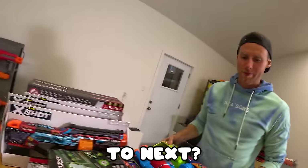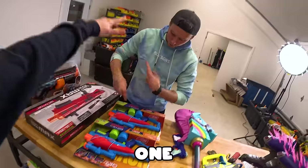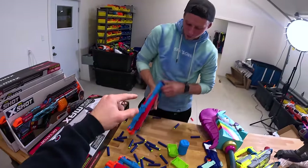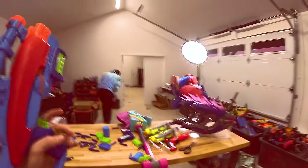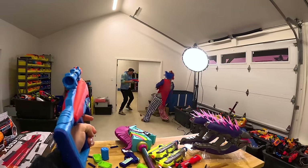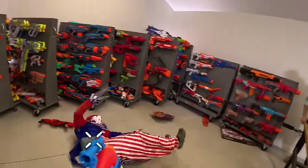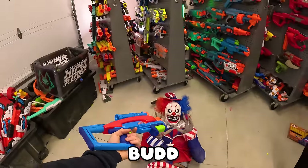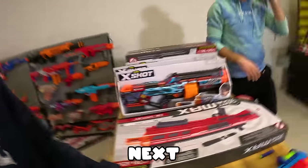What are we up to next? Should we do the strikers or the juniors? Let's finish the juniors. Three, two, one. Just pinged him in the face again!